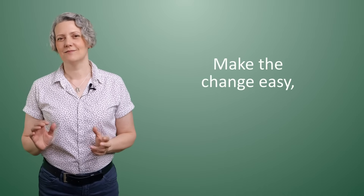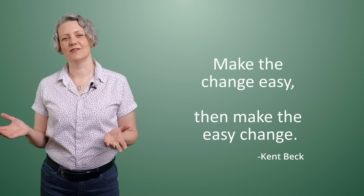Kent Beck has this really zen quote. He says: make the change easy, then make the easy change. He's talking about code design. Before you change the functionality of the software, the advice is: first, improve the design — make the change easy so that when you come to add the feature, it goes really smoothly. Kent also adds a very important caveat. He says: warning, this may be hard, because good design is difficult and getting to a better design safely takes skill.